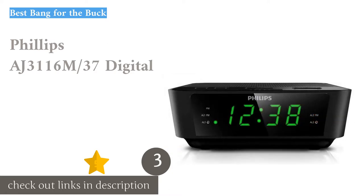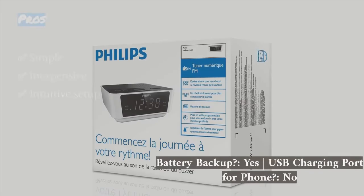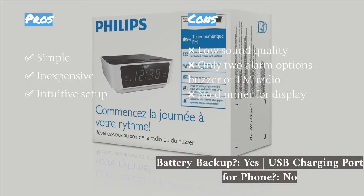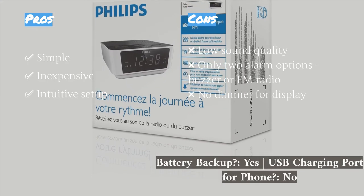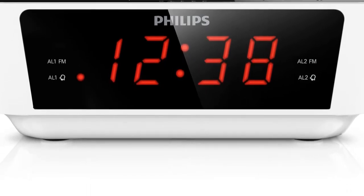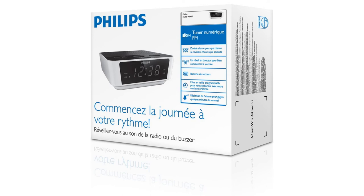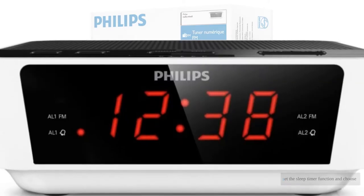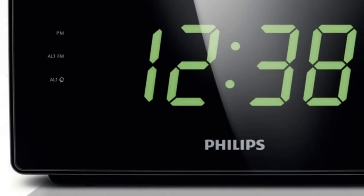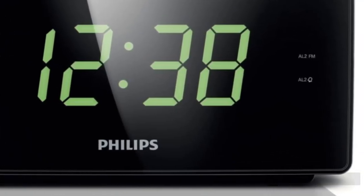The next product is the Philips AJ 3116 M 37 Digital. It is one of the least expensive models we tested and also the most intuitive and easiest to use — a welcome break from the other instruction-heavy models. Our testers only needed to take a quick glance at the manual before being able to easily set the time, configure two alarms, choose the buzzer or FM radio for wake-up, set the sleep timer function, and choose up to 10 radio presets.